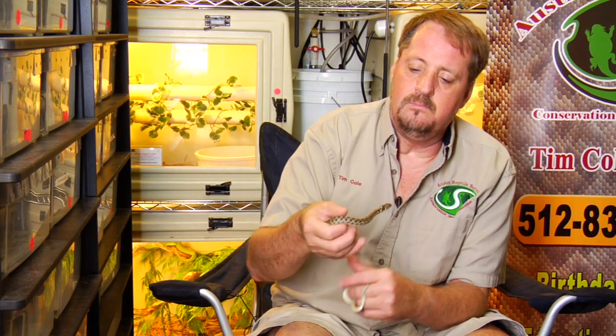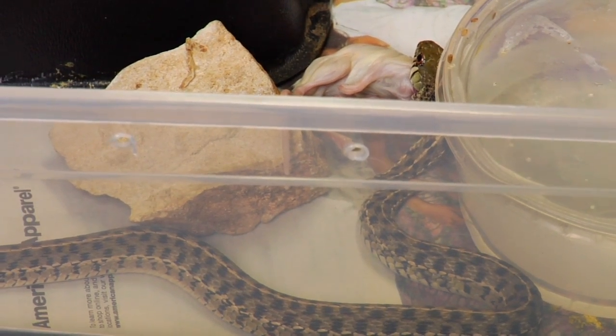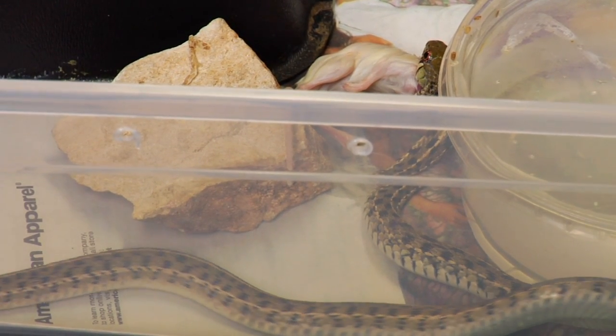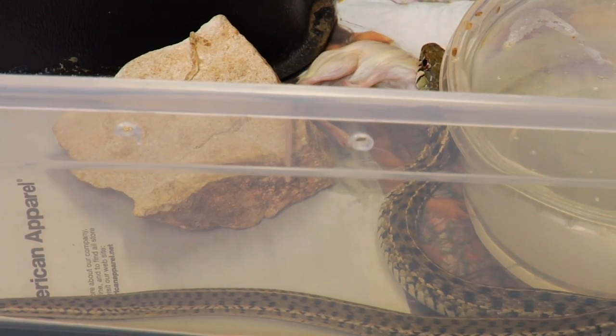If they've got a skin laceration that's not too serious, you could probably maintain them for a short amount of time in a dry cage on newspaper or paper towels. Give them a place to hide and a water bowl they can get into. You can feed them goldfish or minnows and give them a couple of weeks to recuperate before you release them back into the wild, and they'll probably be okay.